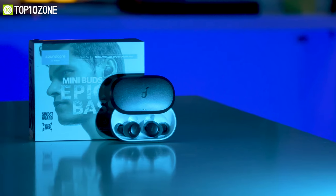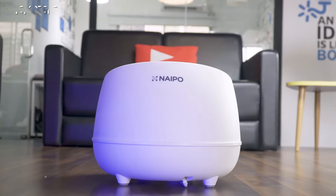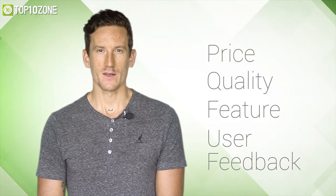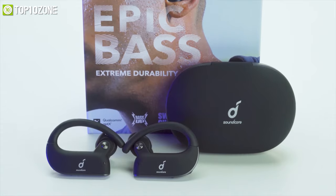Here at Top 10 Zone, we are a bunch of product researchers and testers. We test, analyze, and research new products and create a list of top 10 best products based on price, quality, features, and user feedback. We also provide upcoming and innovative product ideas so that viewers may know about new products. Our goal is to create a proper shopping guide so that our viewers can always make the best decision.